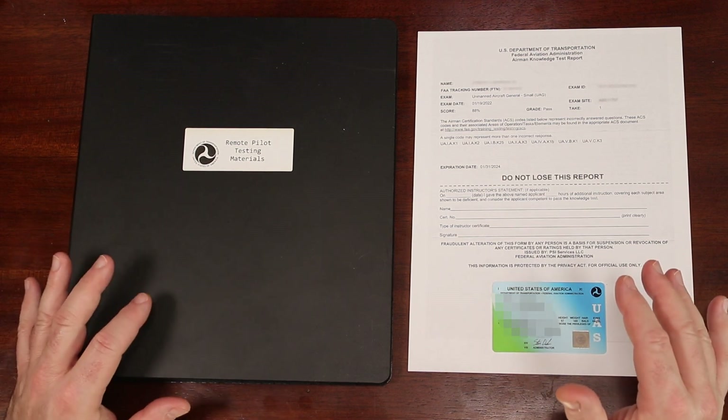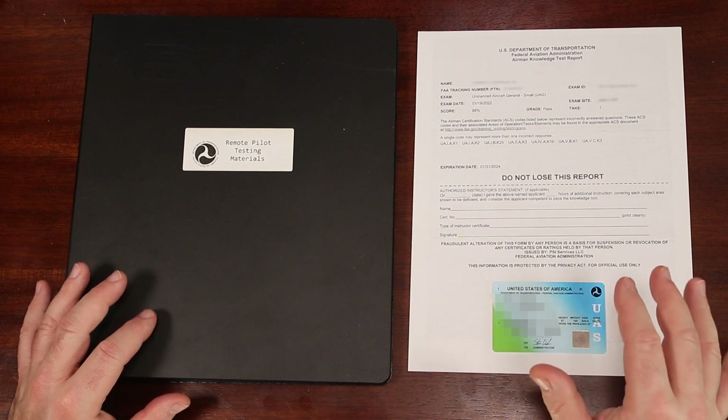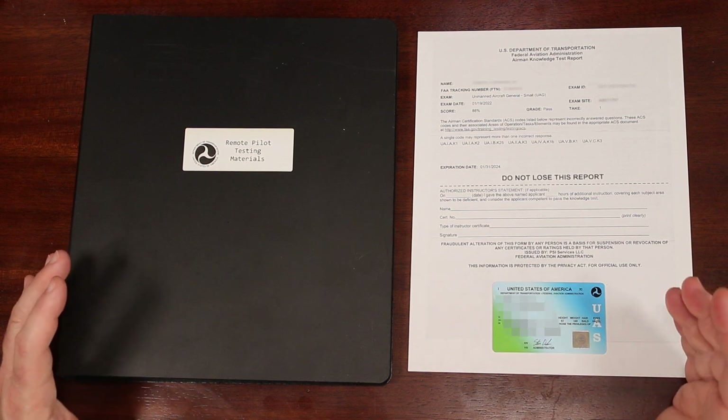This isn't going to be a how-to-ace-the-Part-107 video, because honestly, the secret to how to pass your Part 107 isn't a secret at all. There's no shortcut or tricks to passing it. You need to properly prepare and put some time in studying.